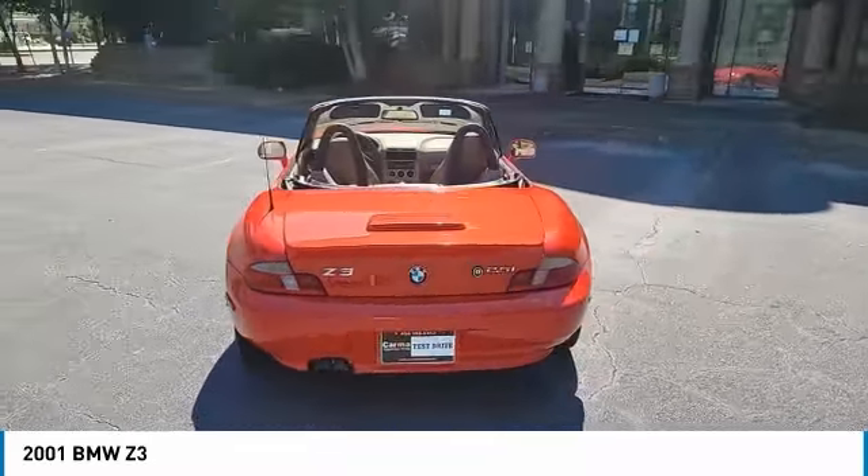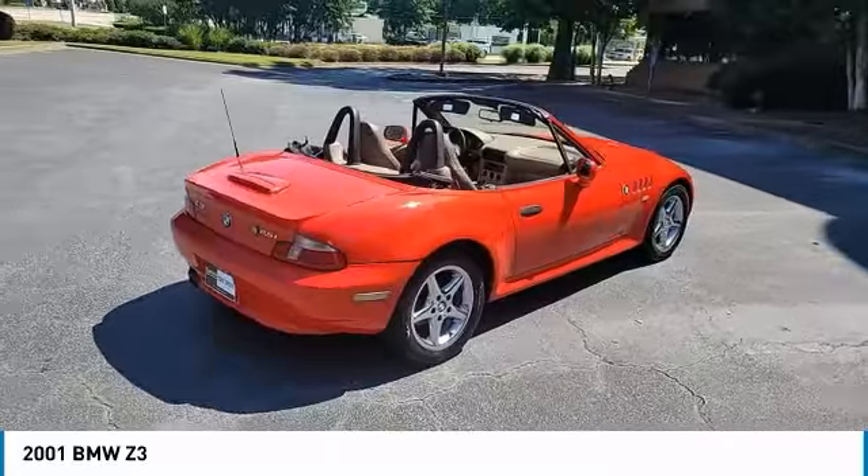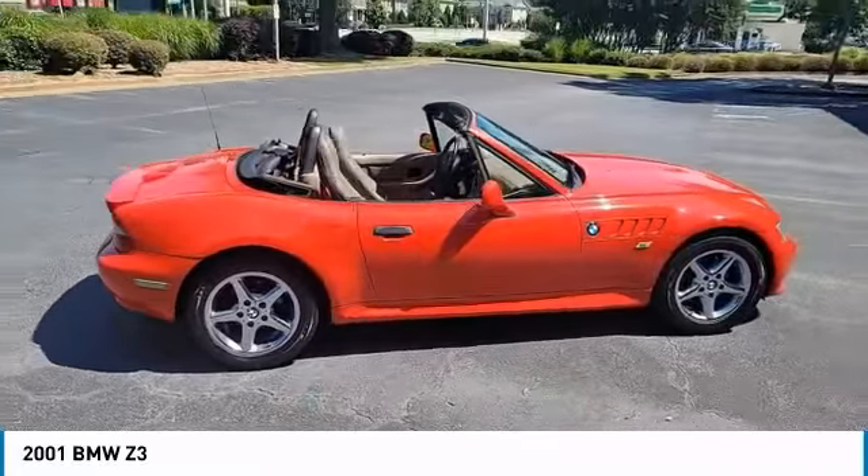Fog lamps, variable speed intermittent wipers. This beauty is sure to make you the talk of the neighborhood. So call or drop in for a test drive today.